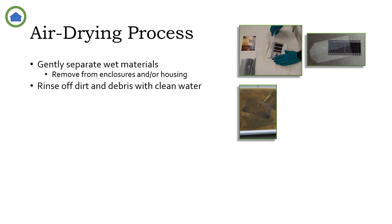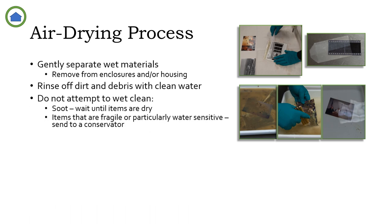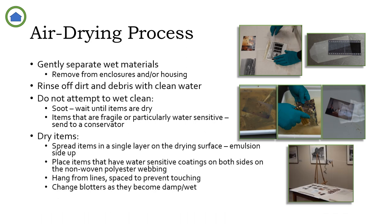Keep all fully detached fragments together with a label indicating which photograph they are from. The photographic materials should usually be rinsed gently in clean, cool water. A soft brush or cotton balls can be used to dislodge adhered dirt and debris, but should be used carefully to avoid damaging the emulsion layer. Use several trays or other containers with successively cleaner water to rinse the photographs. Do not attempt to rinse items that are sooty — these should be handled as little as possible and cleaned when dry. Items that are fragile or particularly water-sensitive should be sent to a conservator. Once clean and separated, spread them in a single layer on the prepared drying surface or hang them from the drying line, spaced to prevent touching. Change the blotters as they become damp or wet to facilitate drying.